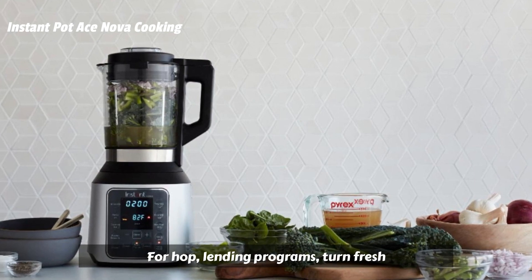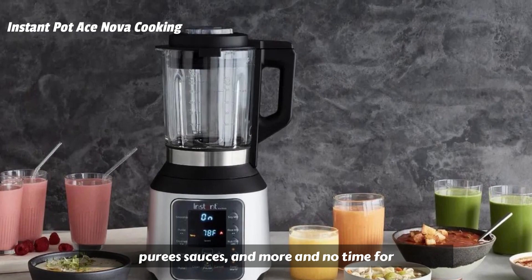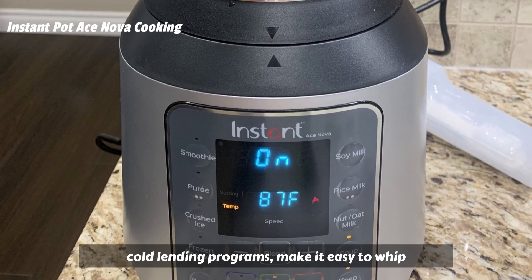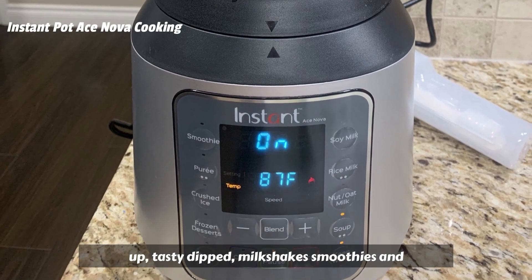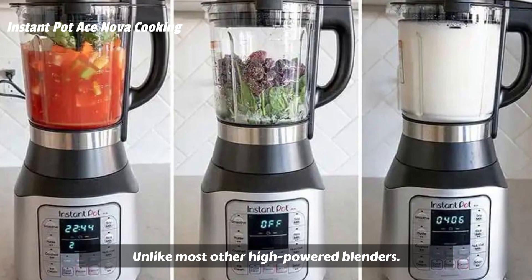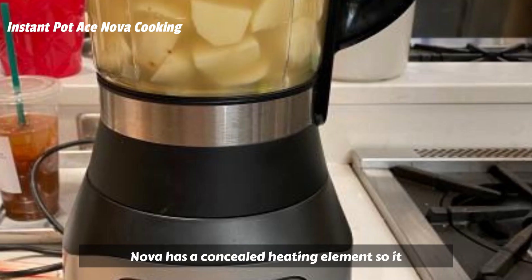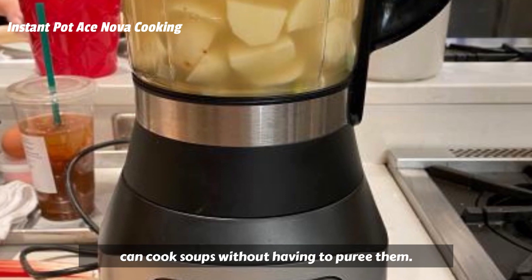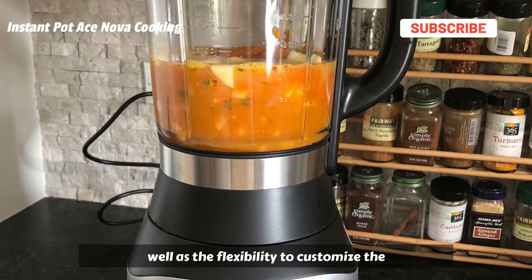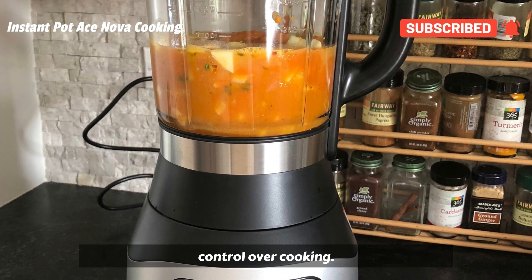For hot blending programs, turn fresh ingredients into chunky soups, smooth purees, sauces, and more in no time. For cold blending programs, make it easy to whip up tasty dips, milkshakes, smoothies, and other cold beverages. Unlike most other high-powered blenders, the Instant Ace Nova has a concealed heating element so it can cook soups without having to puree them. Enjoy the option of one-touch control as well as the flexibility to customize the cooking time and temperature for added control over cooking.